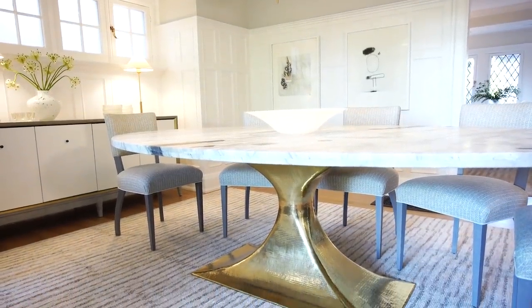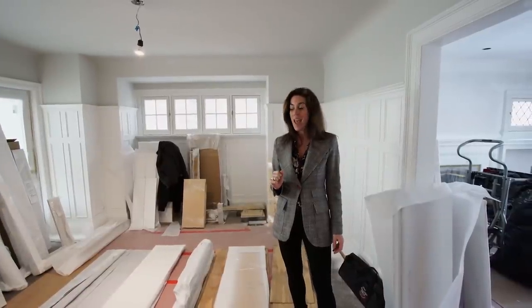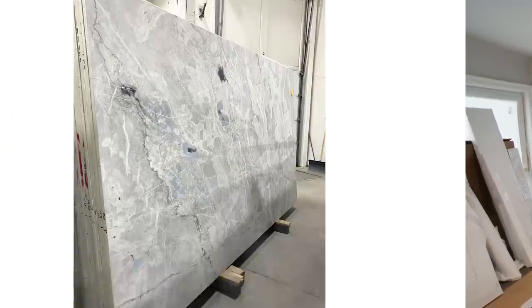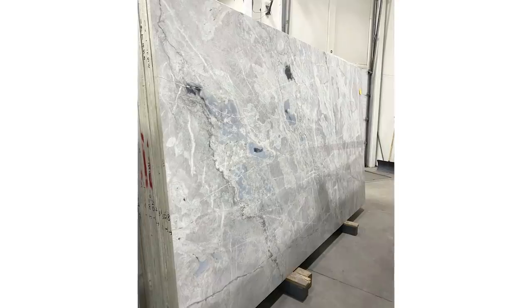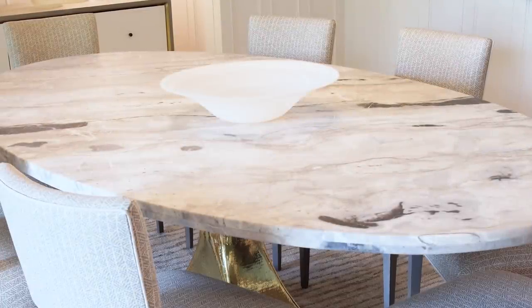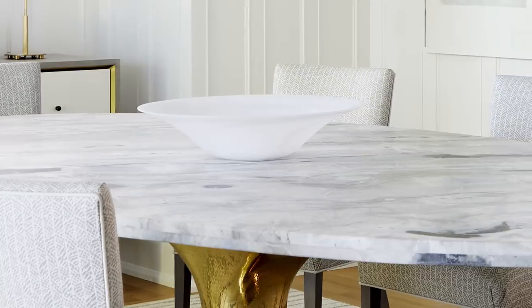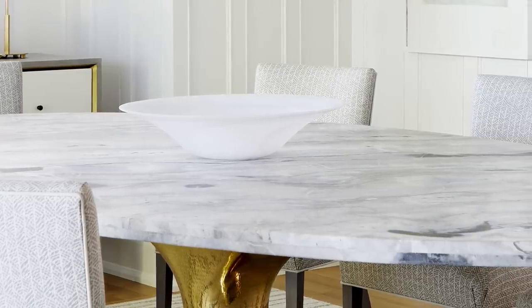The table is really the showpiece in this room, and it all started with a piece of stone. We found a spectacular slab called Arctic Cloud — a leathered marble with grays, blues, and creams, all natural with fantastic texture. We did a big oval measuring 52 inches wide by 96 inches long, seating eight and up to ten in a pinch. I think this table really makes the room feel bigger.